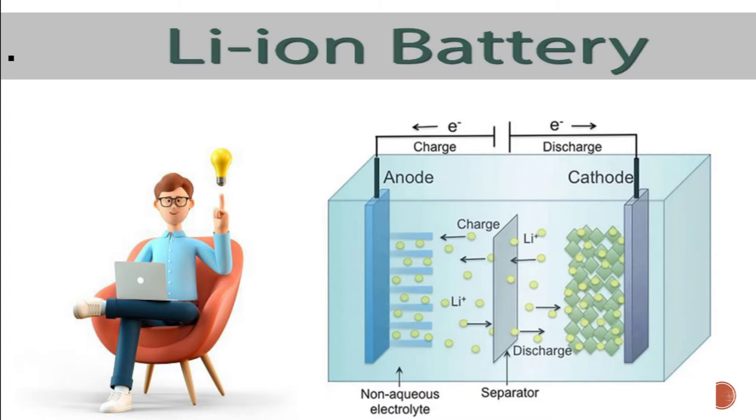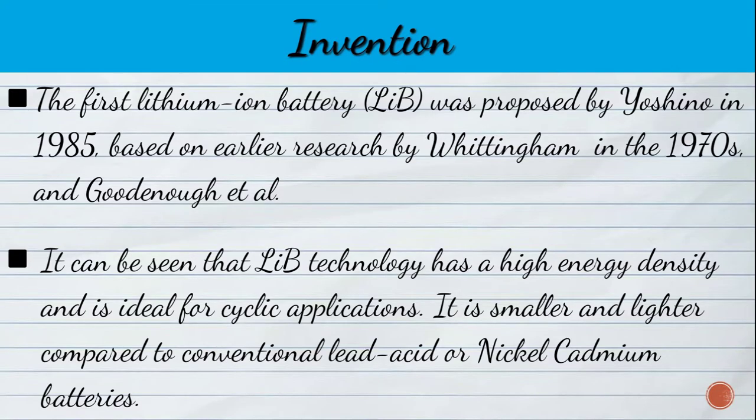Lithium-ion batteries used in electric scooters are catching fire abruptly. The first lithium-ion battery, LIB, was proposed by Yoshino in 1985, based on earlier research by Whittingham in the 1970s and Goodenough et al. during the 1970s–1980s.